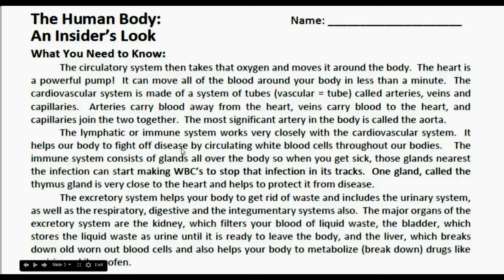The lymphatic or immune system works very closely with the cardiovascular system. It helps our body fight off disease by circulating white blood cells throughout our bodies. The immune system consists of glands all over the body, so when you get sick, the glands nearest the infection start making white blood cells — WBC — to stop that infection in its tracks. One gland, called the thymus gland, is very close to the heart and helps protect it from disease.